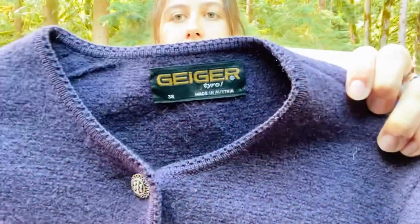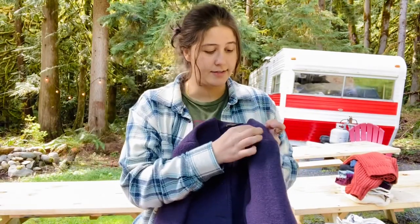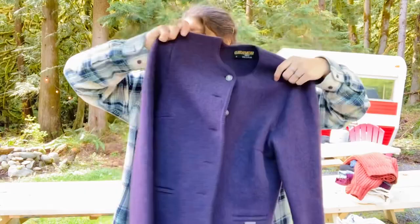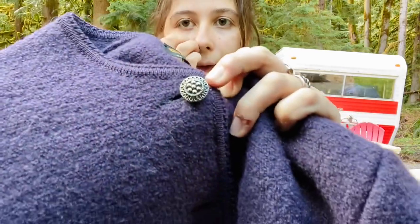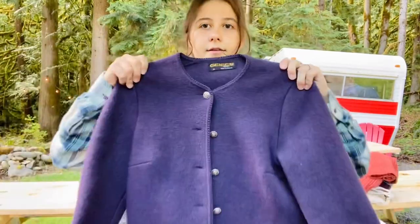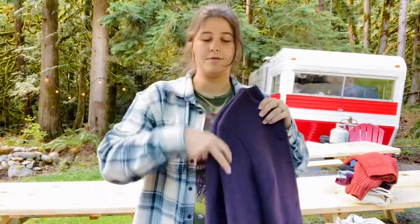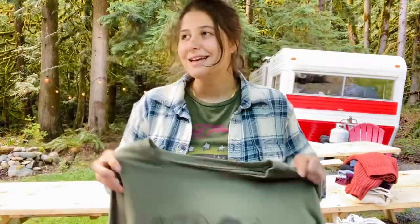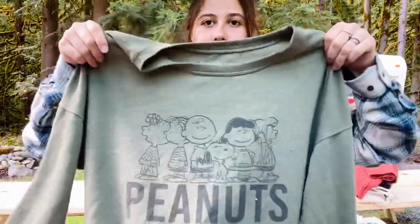This is a brand called Geiger, which I have sold before and it sells really well. This is a vintage little wool blazer jacket in purple, with really pretty buttons — thought that was cute and fun. And this one I grabbed for the style — it's a Peanuts little washed-out crew neck. Thought that was cute.